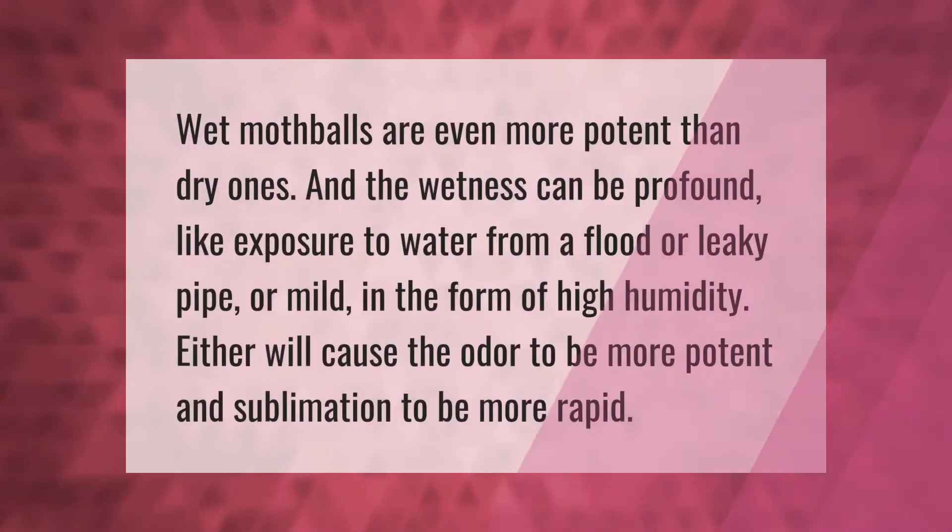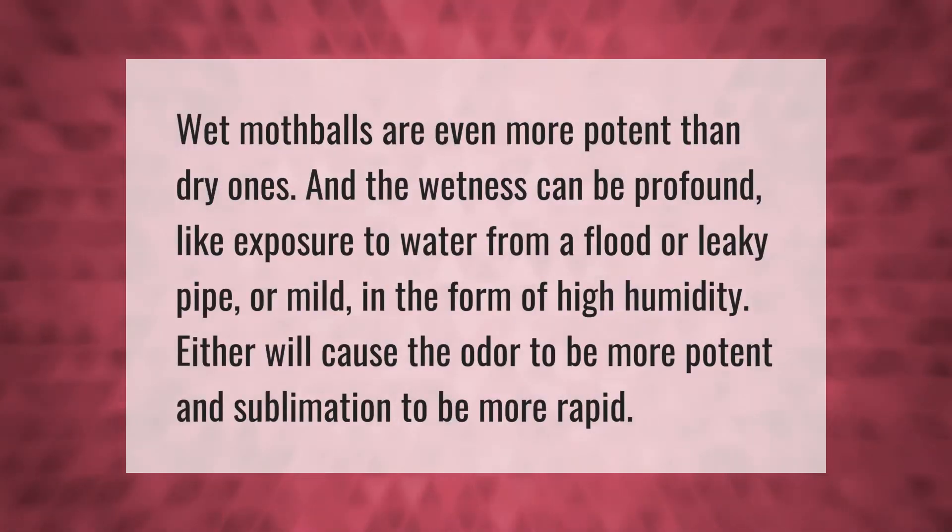Wet mothballs are even more potent than dry ones. The wetness can be profound, like exposure to water from a flood or leaky pipe, or mild in the form of high humidity. Either will cause the odor to be more potent and sublimation to be more rapid.